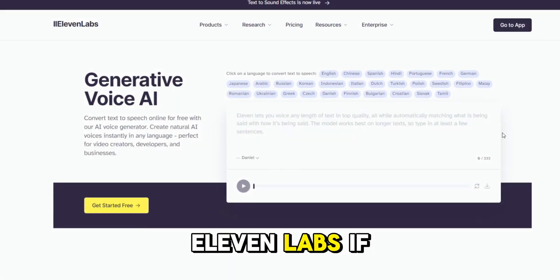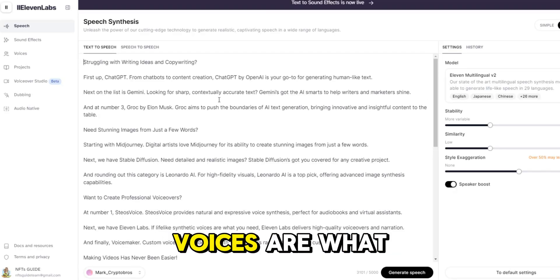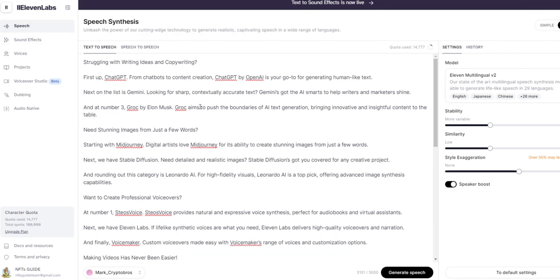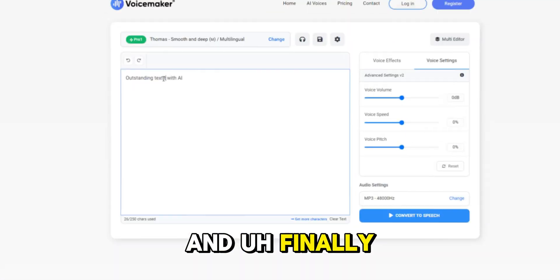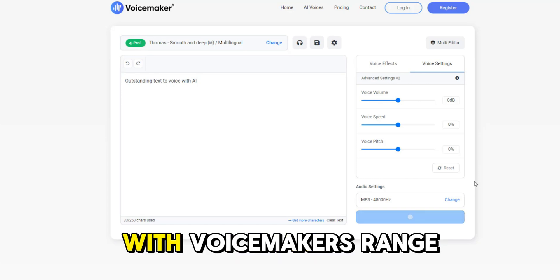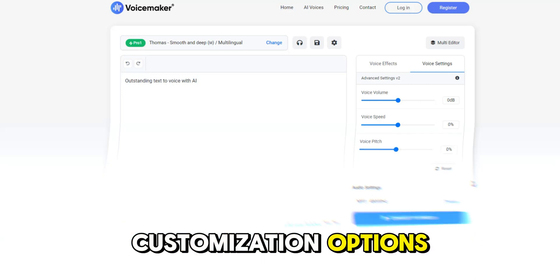Next, we have Eleven Labs. If lifelike synthetic voices are what you need, Eleven Labs delivers high-quality voiceovers and narration. And finally, Voicemaker — custom voiceovers made easy with Voicemaker's range of voices and customization options.